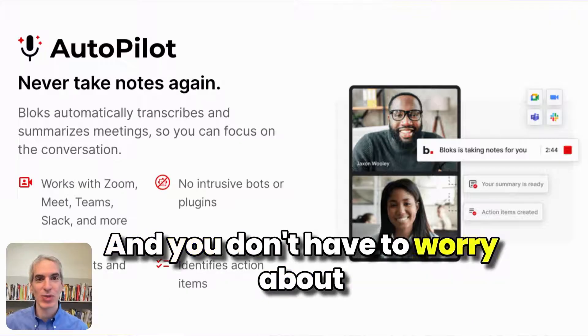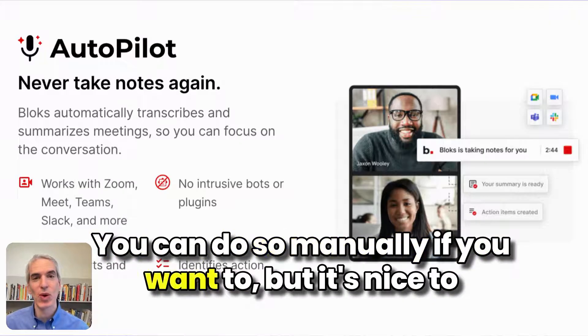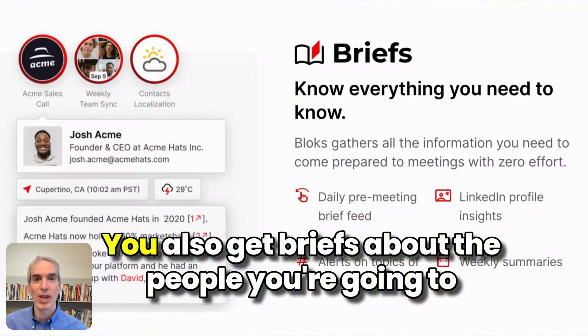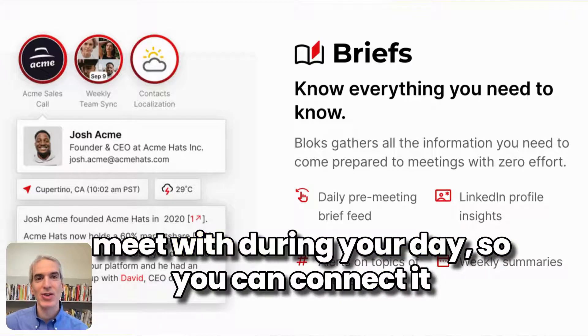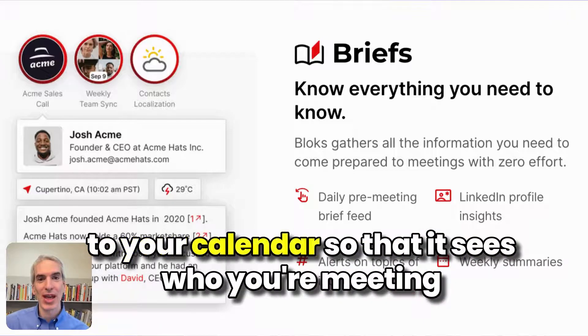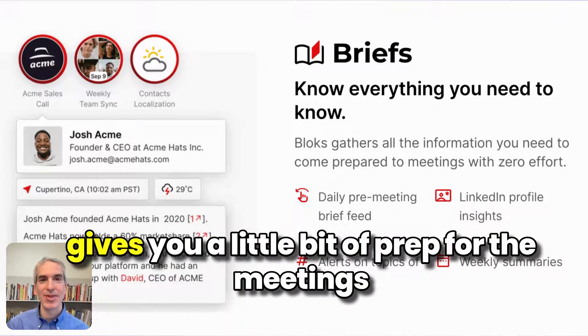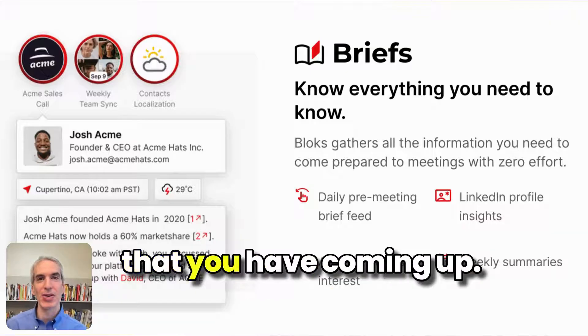And you don't have to worry about turning it on or turning it off. You can do so manually if you want to, but it's nice to be able to just set it and forget it. In the morning, you also get briefs about the people you're going to meet with during your day. You can connect it to your calendar so that it sees who you're meeting with, and it finds information that's public on LinkedIn and gives you a little bit of prep for the meetings you have coming up.